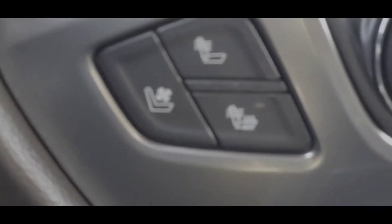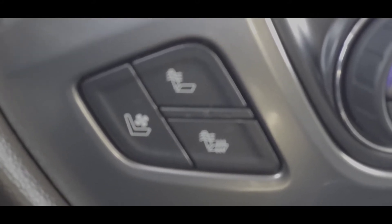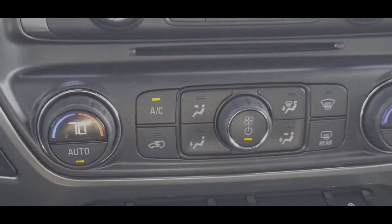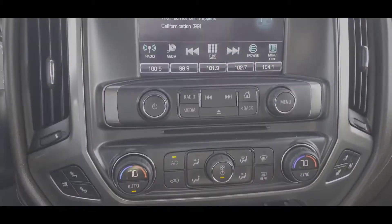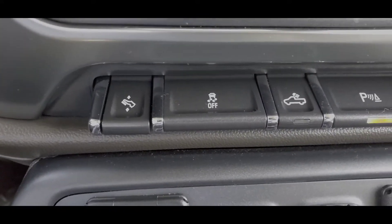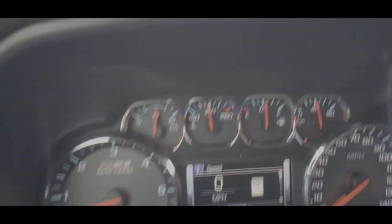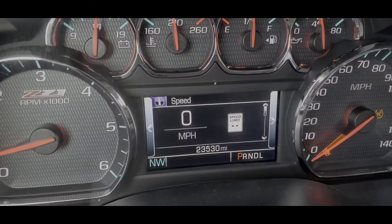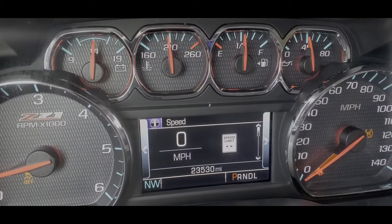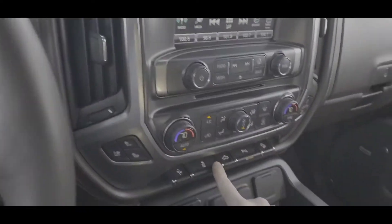You got vented and heated seats. Your heated seats have two settings — you can heat the back or the back and the bottom. You got dual zone air conditioning, got power pedals, that's your traction control right there. Now there's two modes of your traction control. You can just bump it one time to turn the traction control off, or you can hold it... Stabilitrack off. Stabilitrack is the system for Chevrolet that keeps this thing from rolling over.